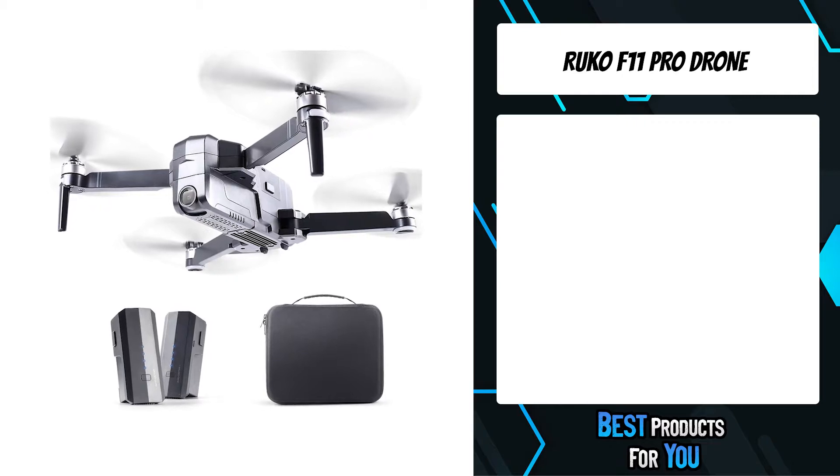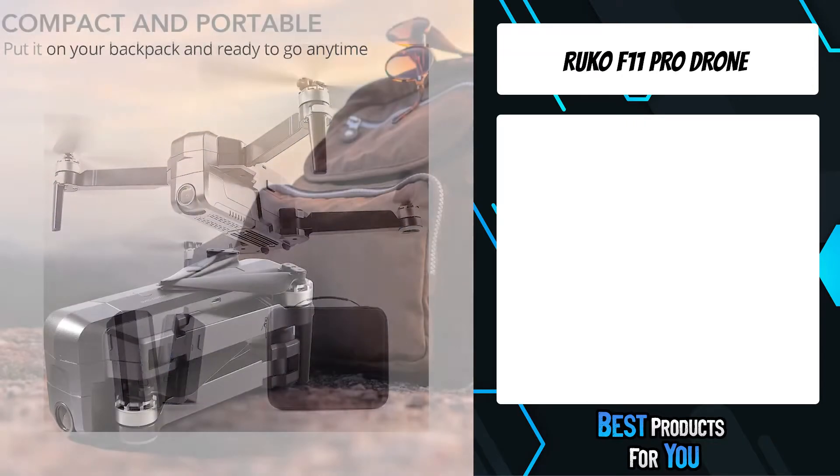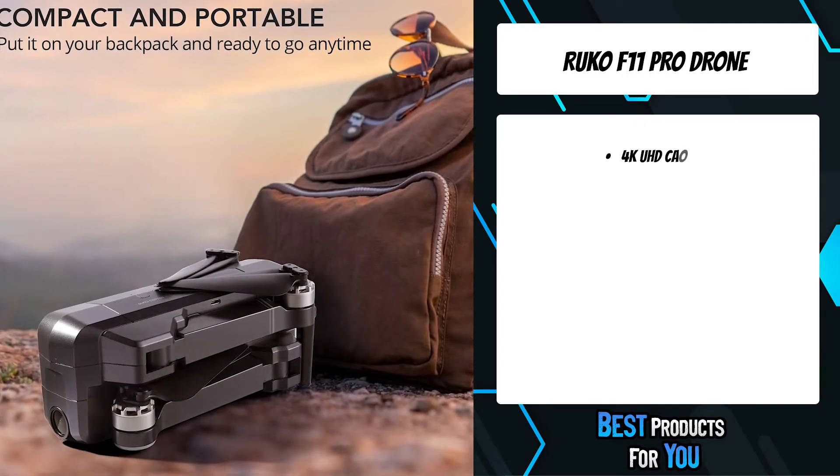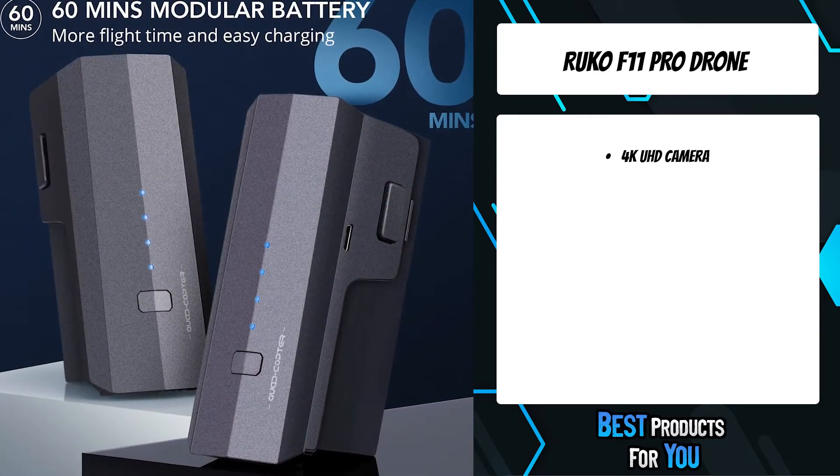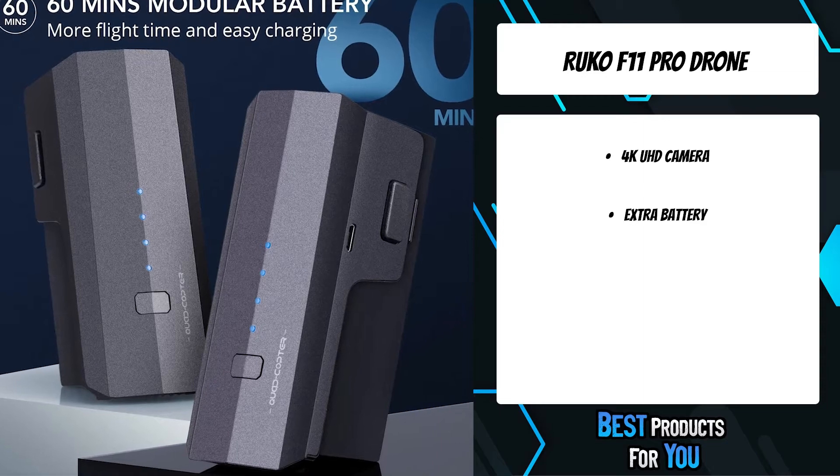The fifth product on the list is the Ruko F11 Pro drone. The drone automatically follows and captures you wherever you move, keeping you in the frame at all times, making it easy to get complex shots and providing hands-free flying and selfie capability.